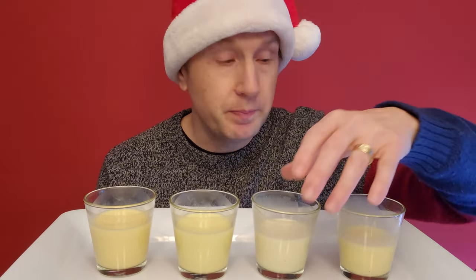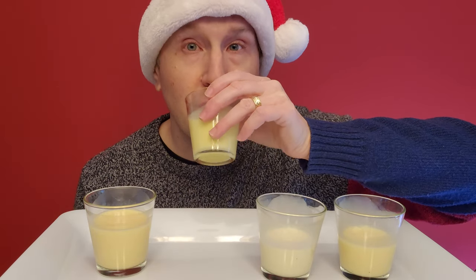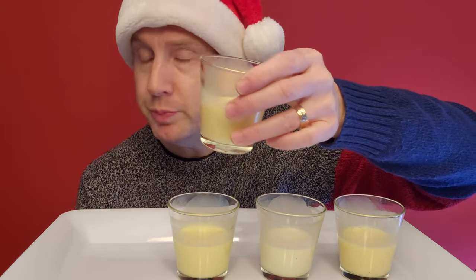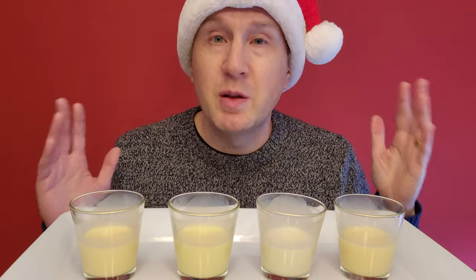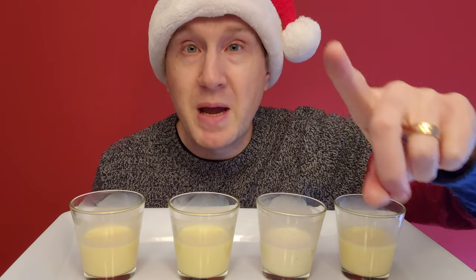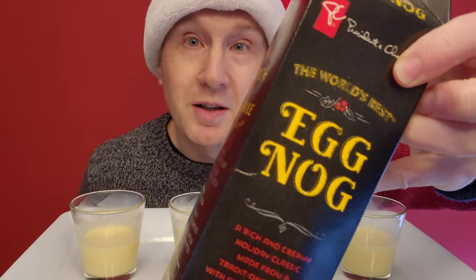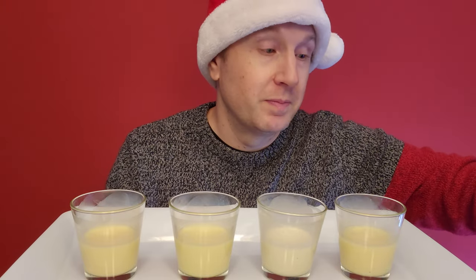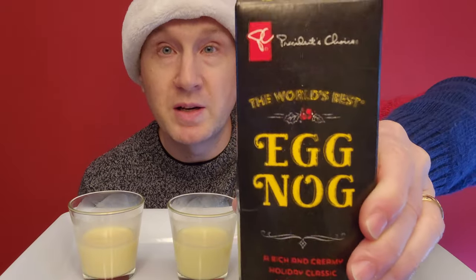Nielsen: very sweet. President's Choice: more mellow flavor, less sweet. Compliments: more milky, less flavor. Irresistible: bland, not much flavor. I'm not even going to rank them — I'm just going to say the winner. Because if you're going to go to a grocery store and buy one eggnog, this is the definitive best grocery store eggnog. Only buy this one eggnog. The winner is President's Choice eggnog. Congratulations to President's Choice — world's best eggnog. How do they know? It says right there, the world's best eggnog. And it's true. It actually is the best grocery store eggnog. President's Choice eggnog — this is the one to buy.